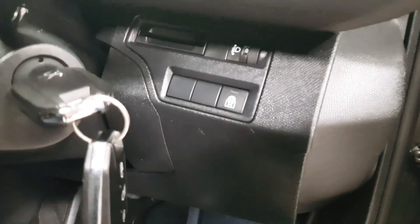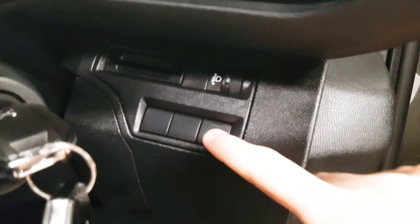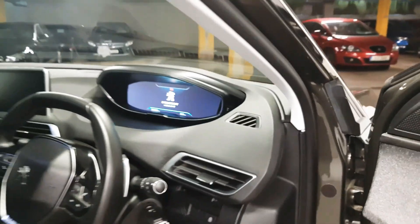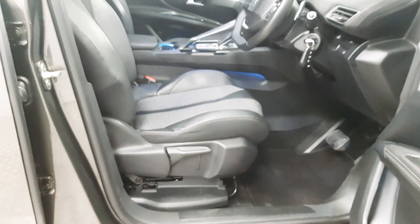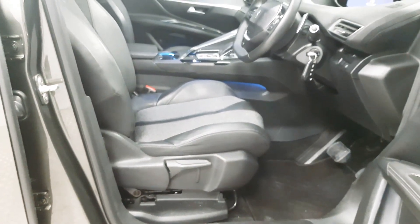This car also features electronic child locks for the rear doors. The two front seats are height adjustable with the driver's seat having a lumbar support as well.